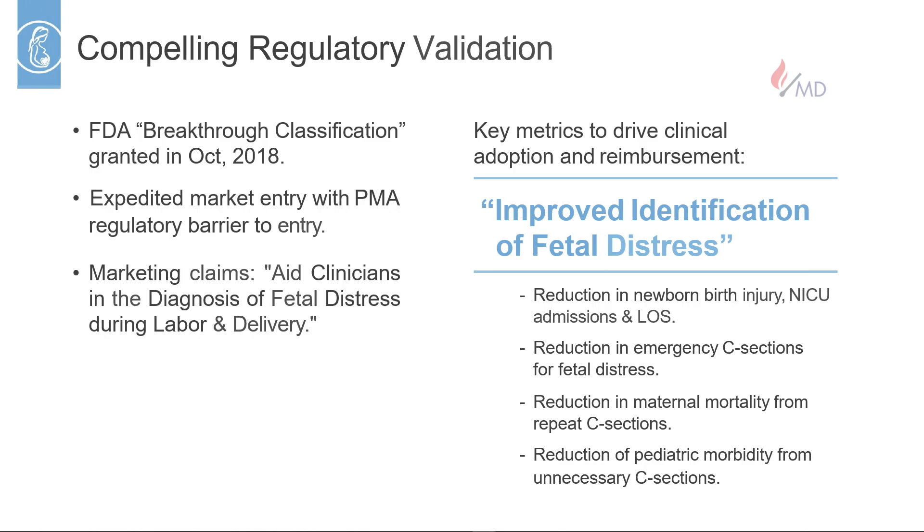We believe that through improved identification of fetal distress, we're going to be able to improve outcomes for newborns by reducing fetal acidosis and brain injury. We're going to reduce emergency c-section rates for fetal distress, reduce maternal mortality associated with repeat overuse of c-sections, and improve neonatal morbidity associated with unnecessary c-sections.